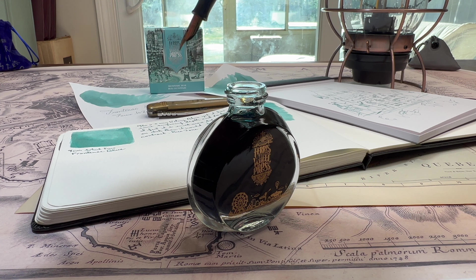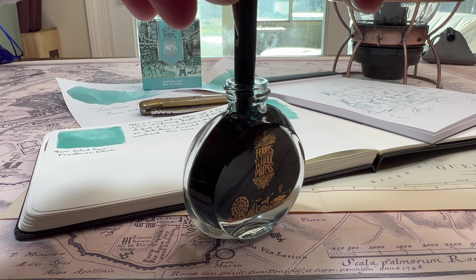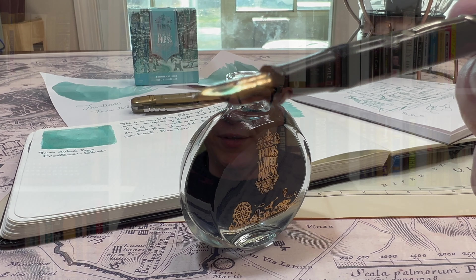Now you can see another issue with this bottle — the throat is very narrow. It's not easy to get a pen in there, especially a thicker pen. These bottles are unstable and very easy to topple over, so be very cautious.